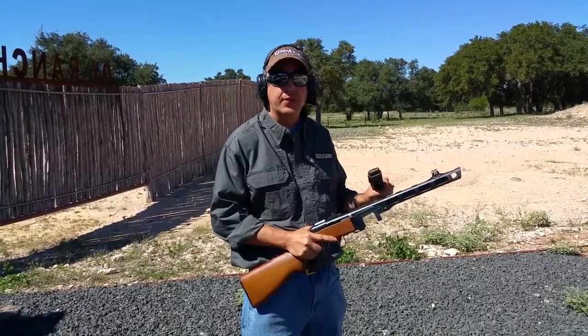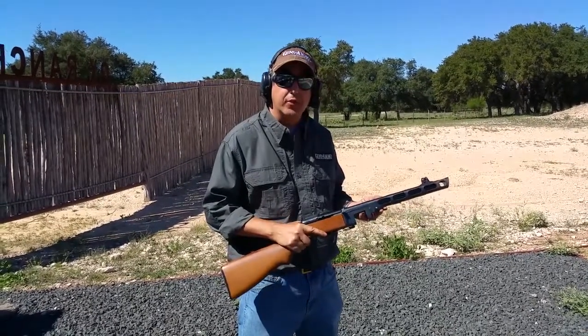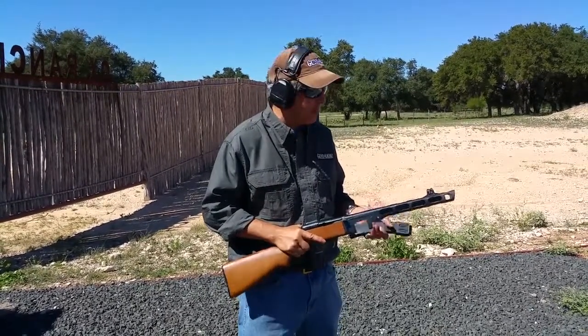It fires a 7.62x25 Tokarev cartridge and has about a 10-inch barrel. It's noted for feeding from a 71-round drum magazine.